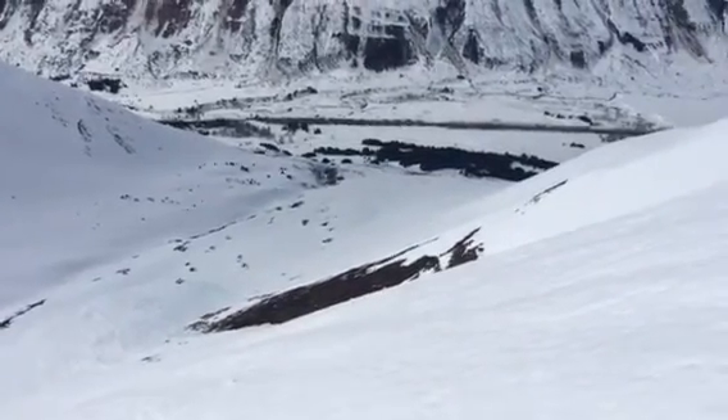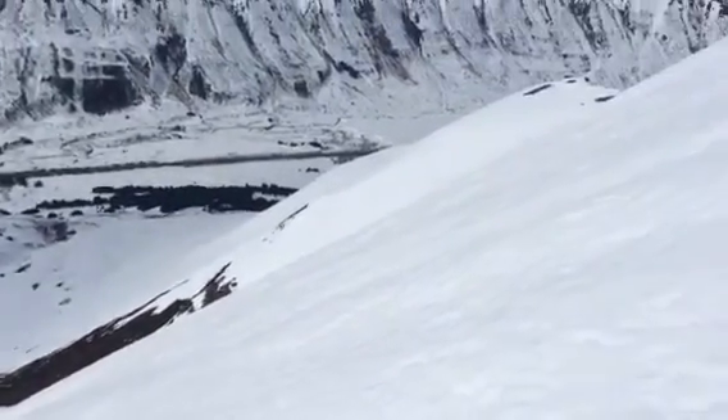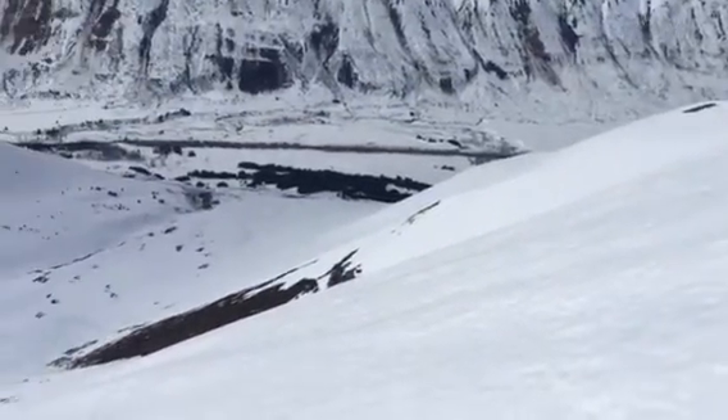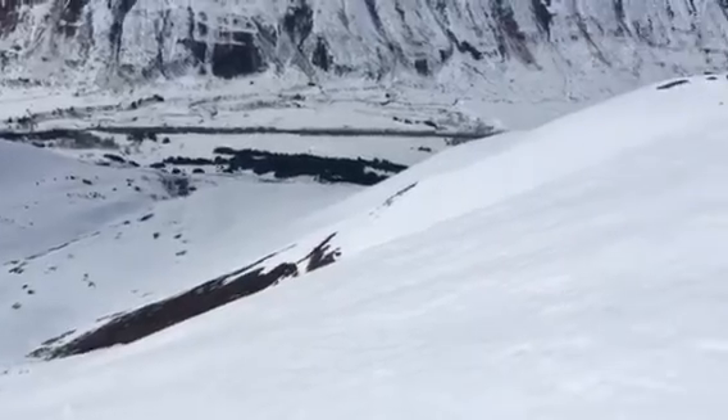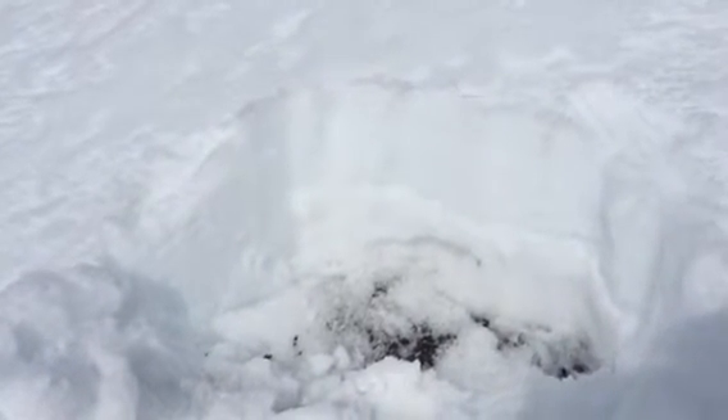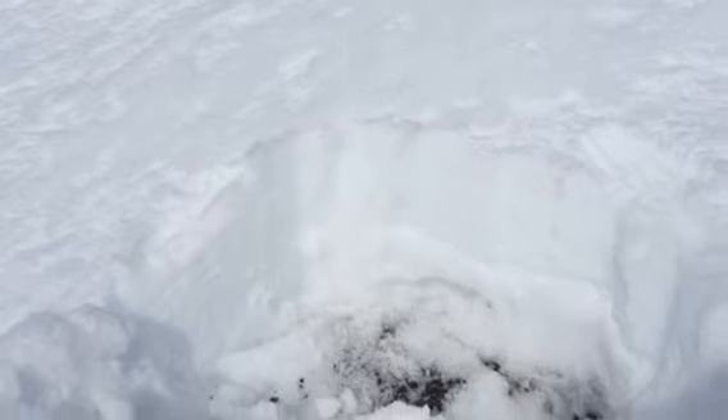We're up here on Sunburst, on a southwest-facing slope at about 3,500 feet, and we're looking at a similar trigger point on an adjacent slope to this avalanche. We just poked in really quick on the ridge in a thin spot and the snowpack here is about 18 inches thick.